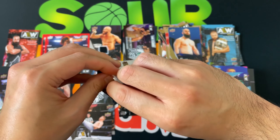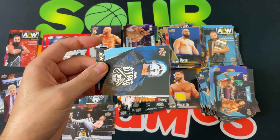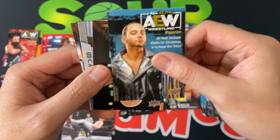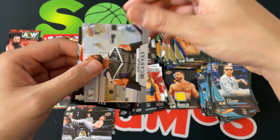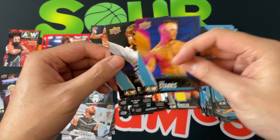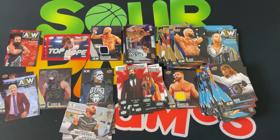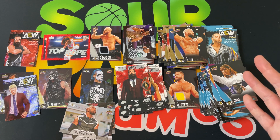Last pack — let's see if there's any last-pack mojo for us this round. Sting, Orange Cassidy, Matt Jackson the magazine, the Blade bronze — or gold Scorpio Sky, a canvas — don't have that one — main features Brodie Lee, Ricky Starks, and Reho. That is round number three of our blaster boxes of AEW!